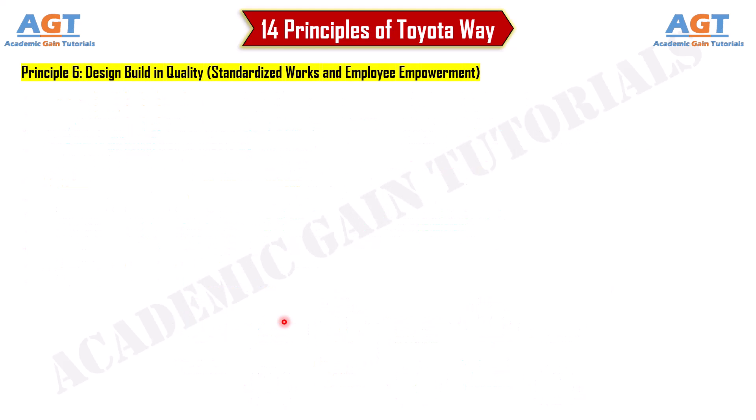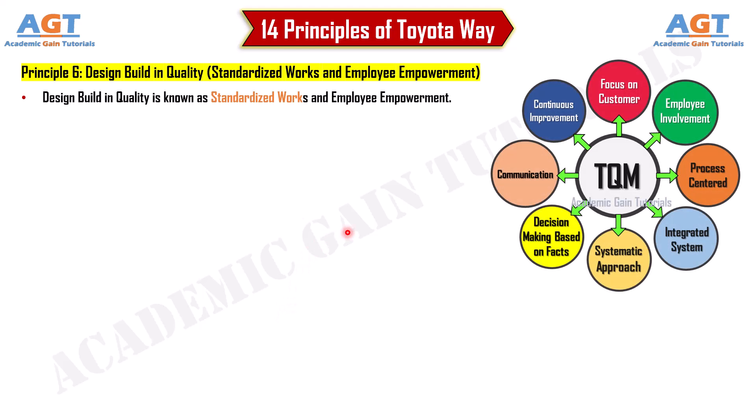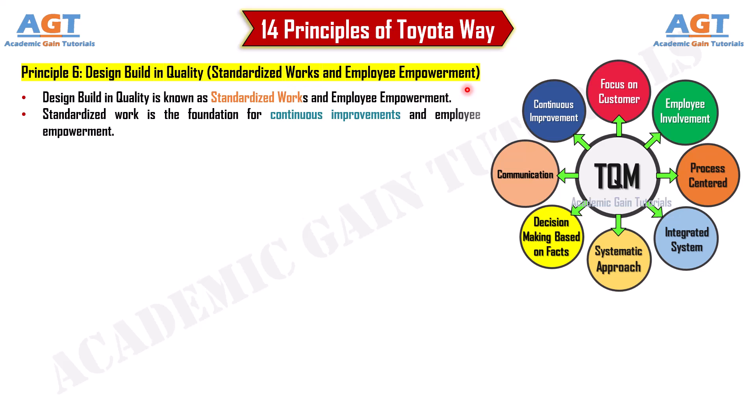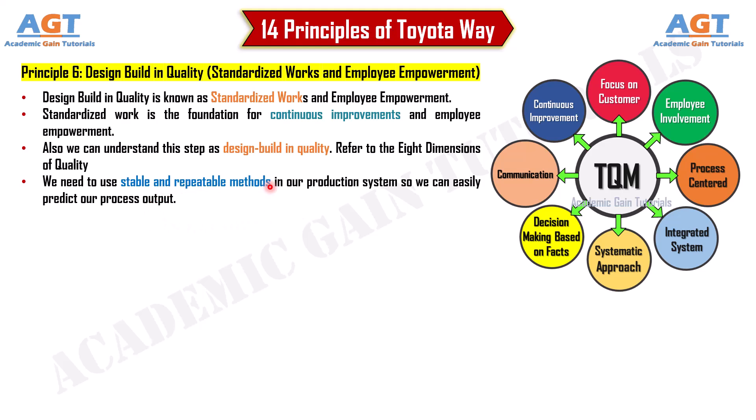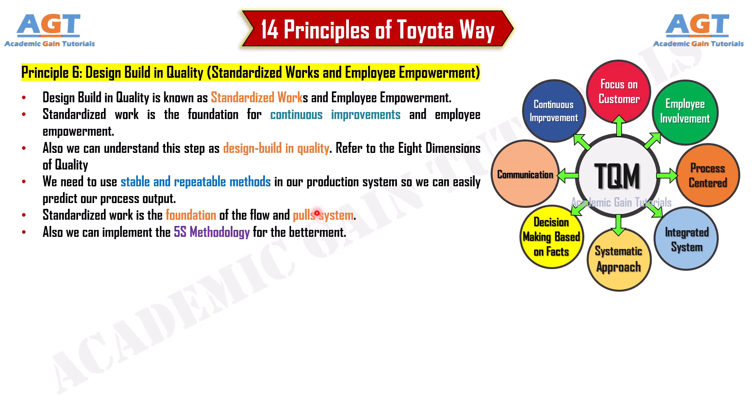Principle 6: Design, build, and quality — standardized work and employee empowerment. Standardized work is the foundation for continuous improvements and employee empowerment. We need to use stable and repeatable methods in our production system so we can easily predict our process output. Standardized work is also the foundation of the flow and pull system. We can also implement the 5S methodology for further improvement.